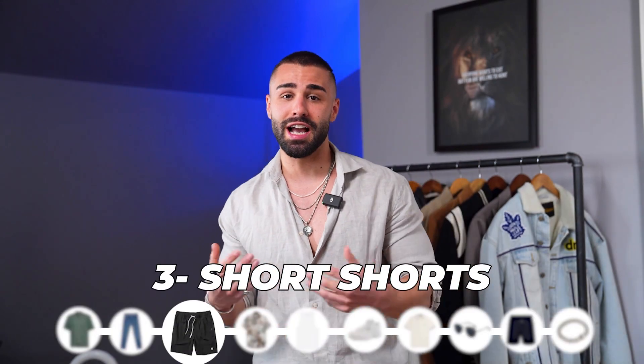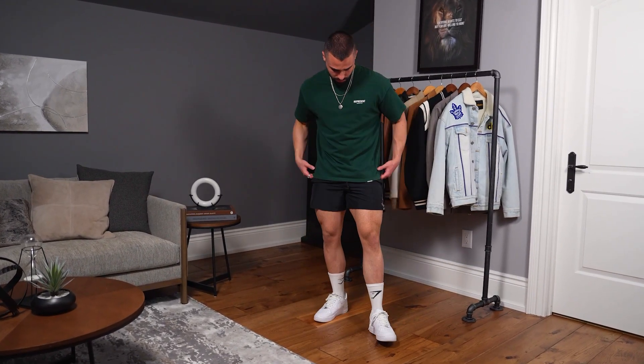Up next is short shorts, and yes, short shorts are super in style right now. I don't think it's going anywhere — I don't think I'll be wearing a pair of shorts that go below my knees anymore. That's the gym bro aesthetic where guys wear the oversized t-shirt with the high socks. You're probably thinking: when would you wear this look?